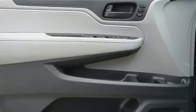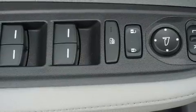Audio features include an AM-FM radio and seven speakers, enhancing the audio experience throughout the interior.